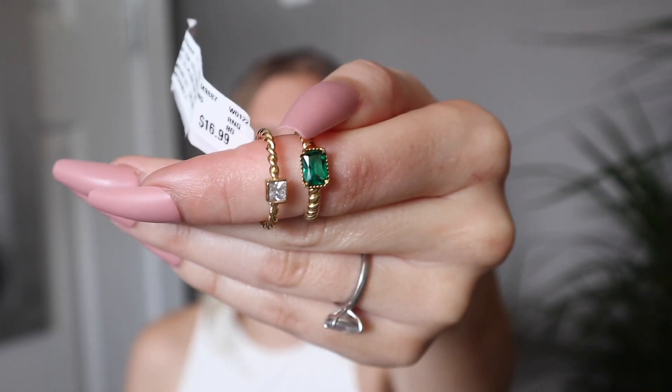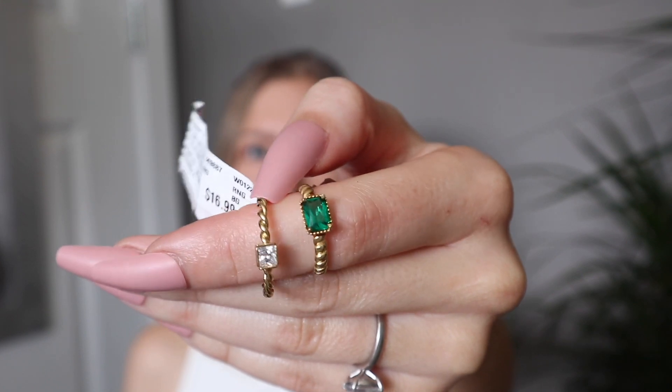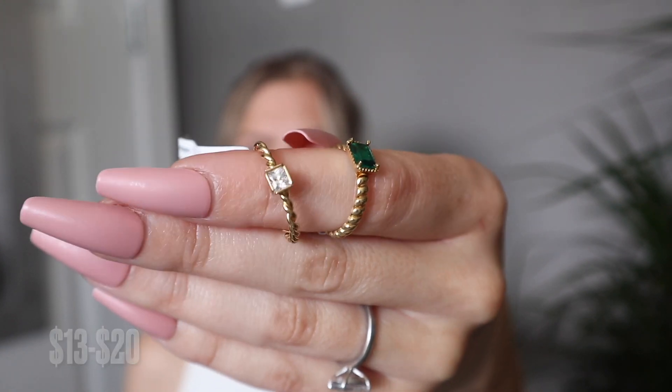I picked up two rings from the jewelry section and both of them were on sale. The green one was on sale for $20, and this one with the clear stone was only $13. They both have these gorgeous twisted bands.